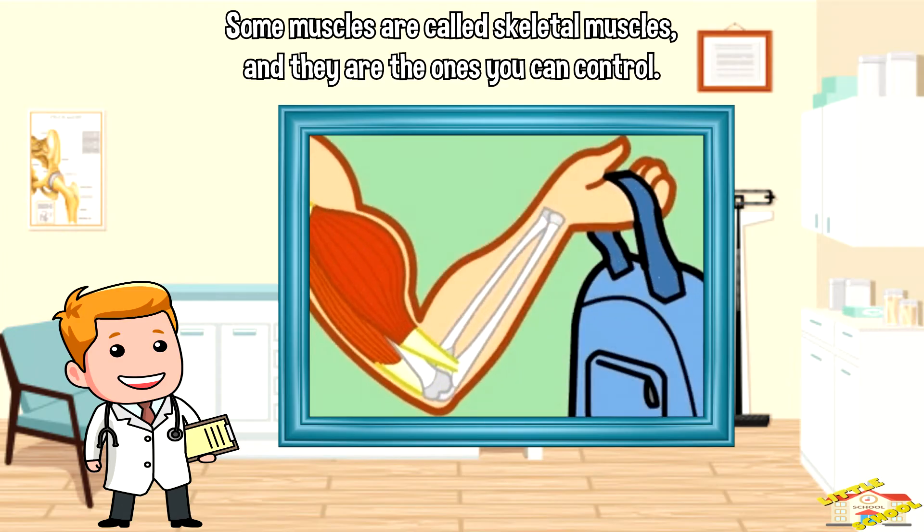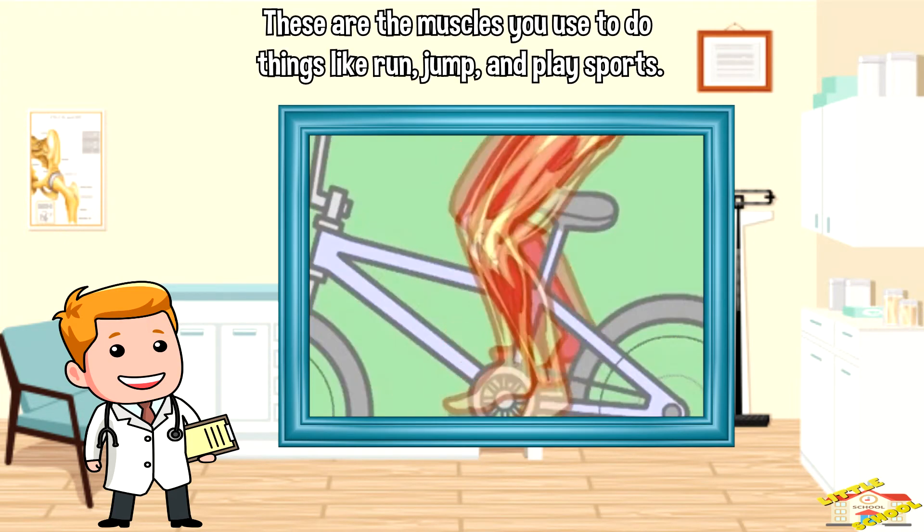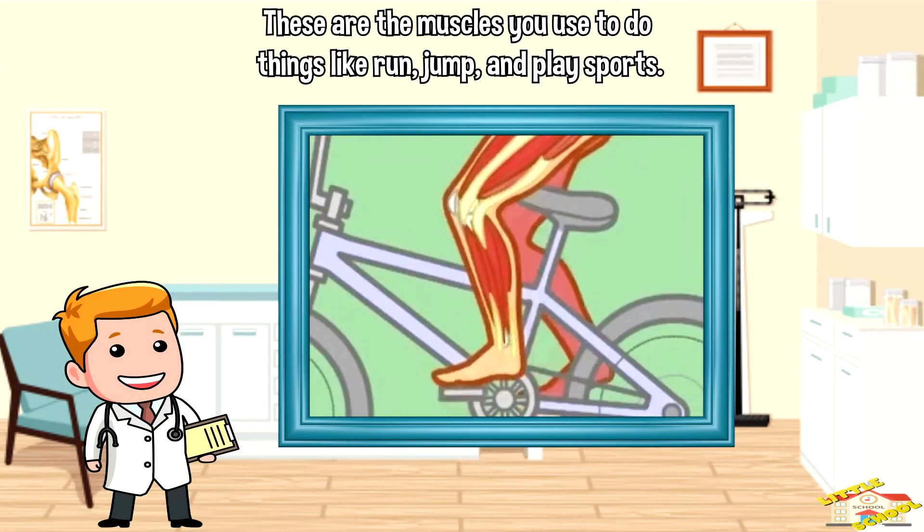Some muscles are called skeletal muscles, and they are the ones you can control. These are the muscles you use to do things like run, jump, and play sports.